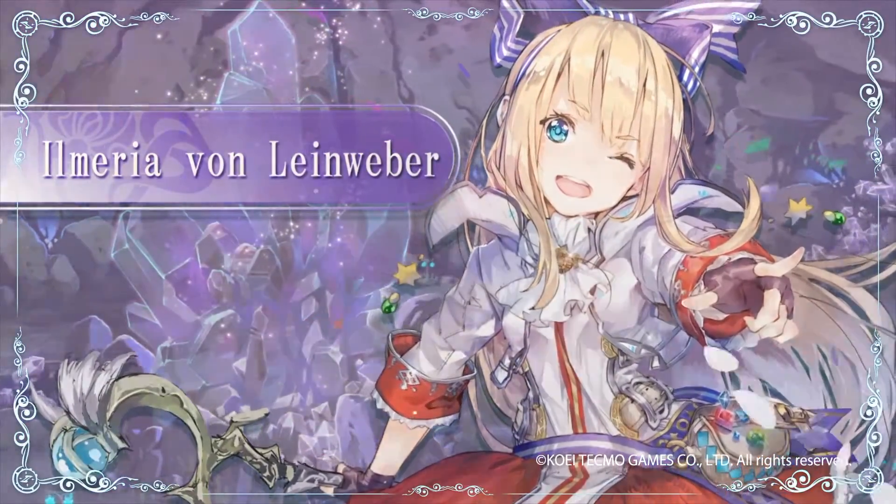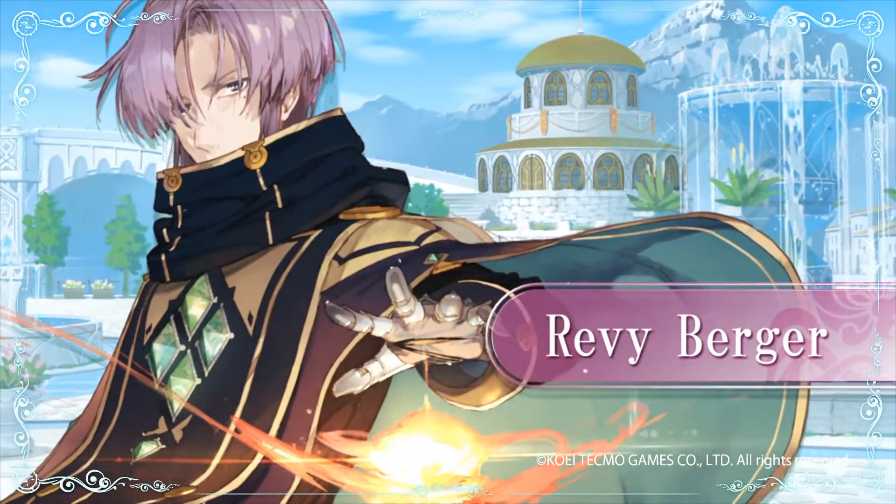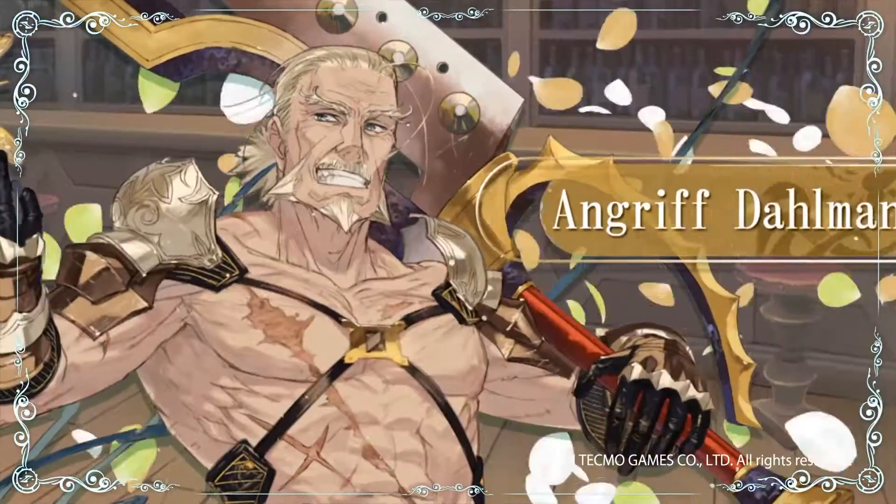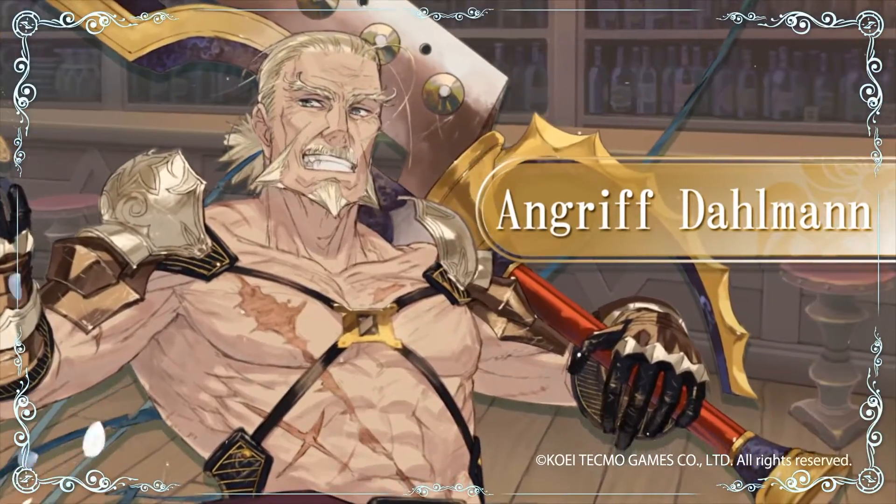Time to show off! Very well. I look forward to this. How's this? Isn't it cute? Leave the fighting to me. That's my job.